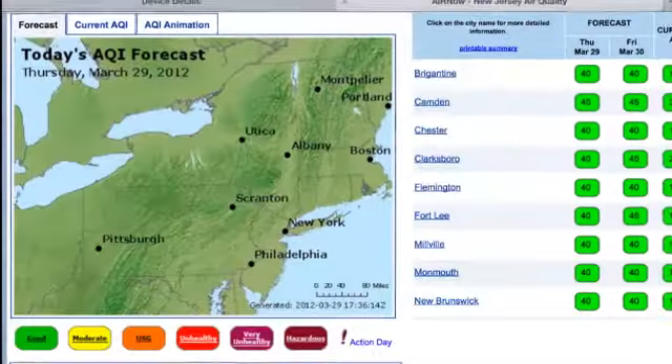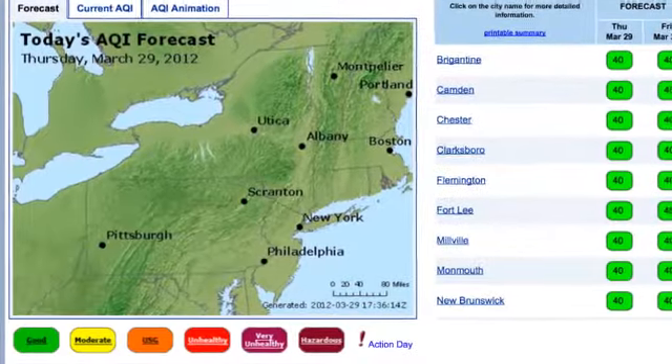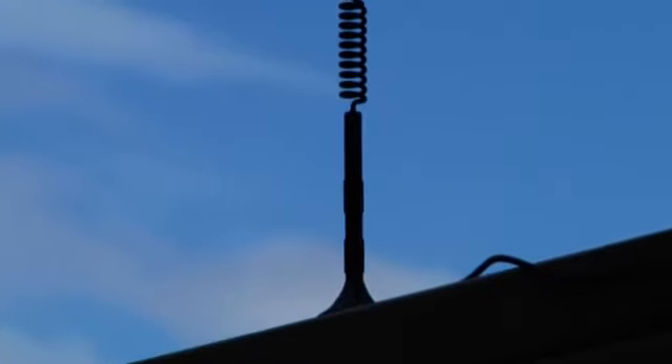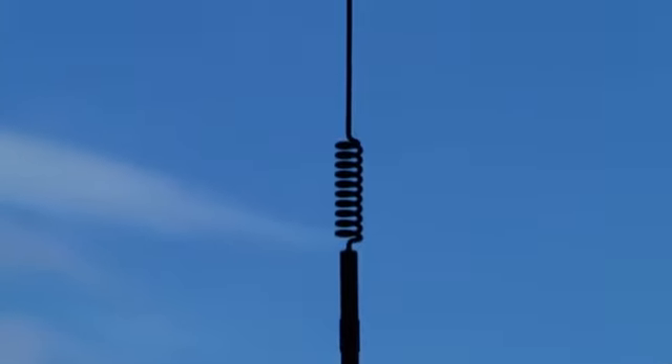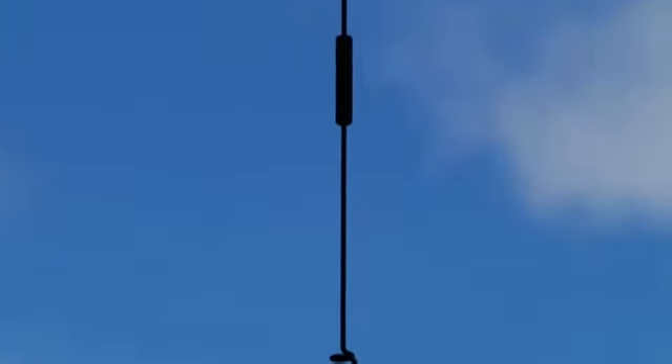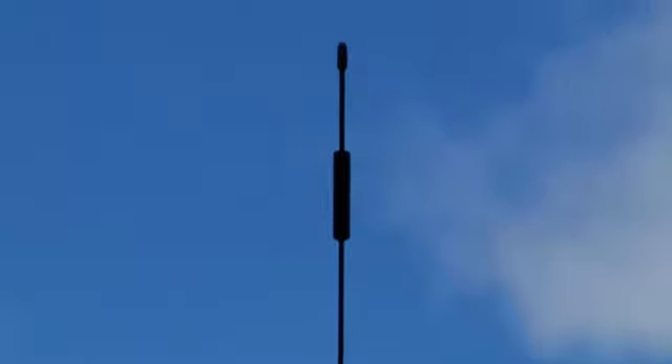Testing the generator also requires you to have a computer and an internet connection to check on approved test days, which you may not have access to. Gen Plus tests your system remotely, and the information is sent over a wireless 3G network to a control center, where it is monitored 24/7, saving you money on company personnel and manpower costs.